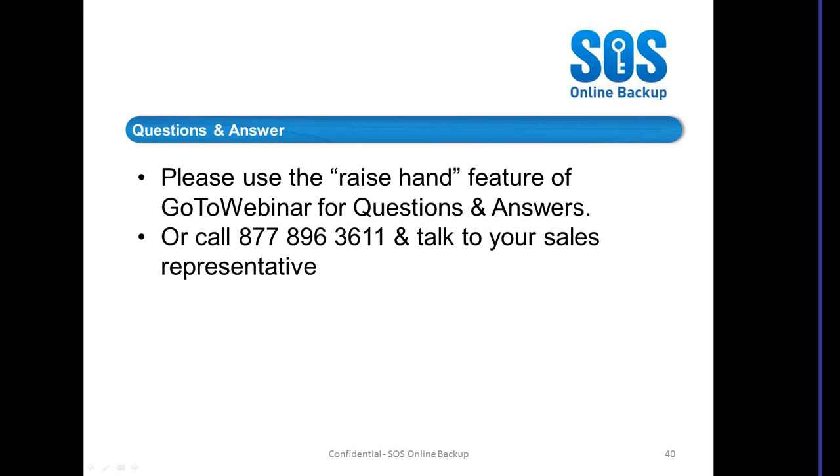Mike McCowan asks: will Pulse integrate with Kaseya for reporting or ConnectWise? You can integrate Pulse into Kaseya or ConnectWise. We are presenting Pulse as a far better management framework for backups, so we recommend that you use Pulse for managing your backups and your reporting requirements.